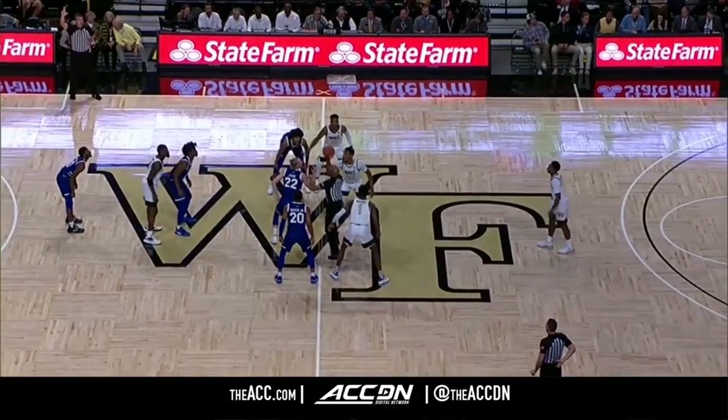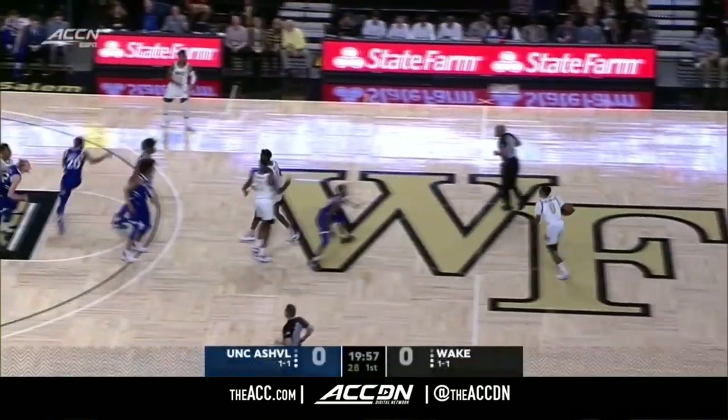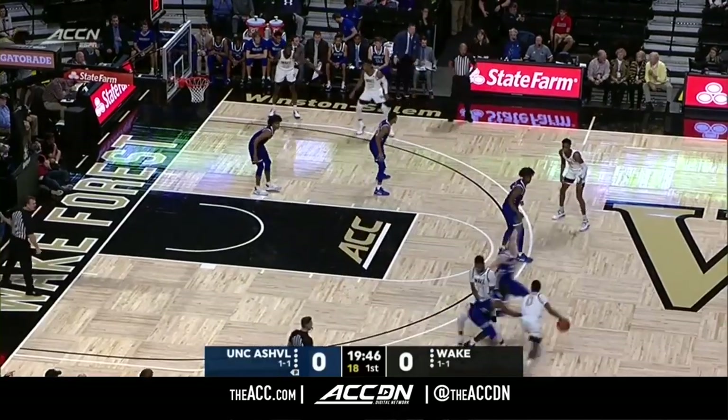For Wake Forest, the Guamo, the young kid out of Raleigh, had a nice game a week ago against Boston College with 10 points, 7 rebounds. Last year, Asheville played a ton of zone.